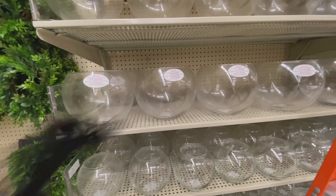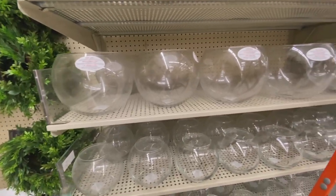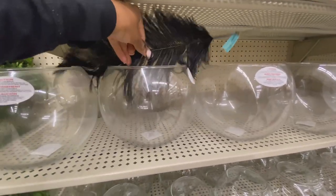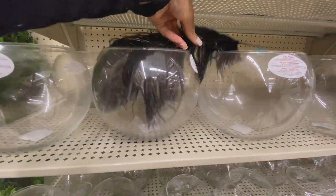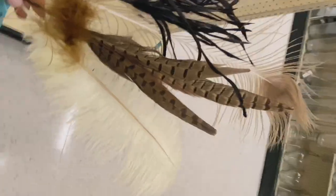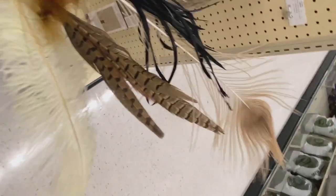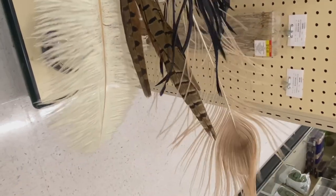I have glass balls that came from my mom. There's nothing in them — I feel like I should put something in them. I do have some feathers in my room. I'm not sure exactly what my idea is, but I think I'm going to just buy these feathers and we'll figure it out when we get home.